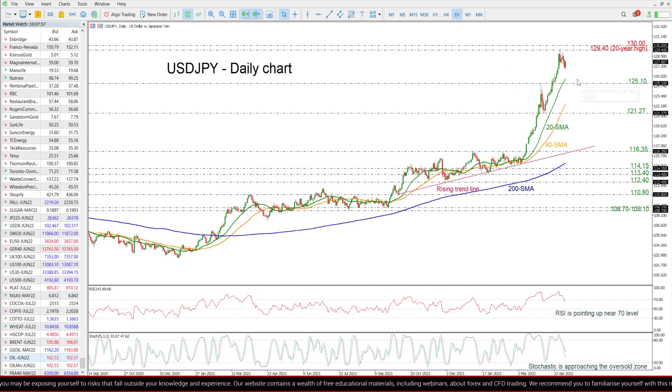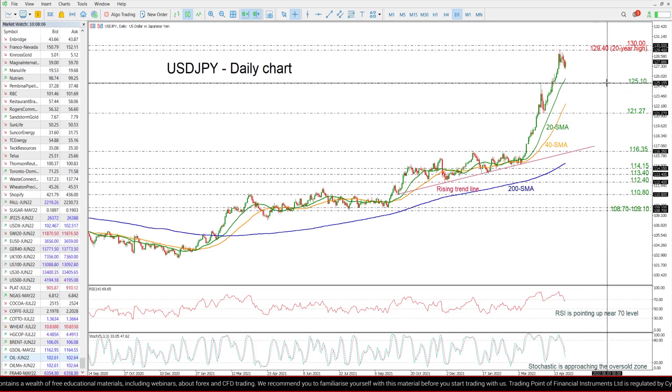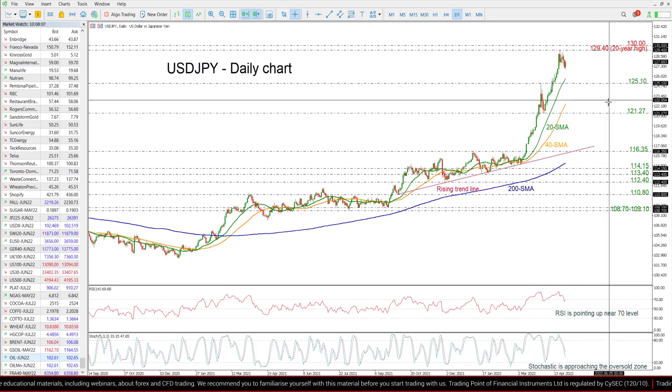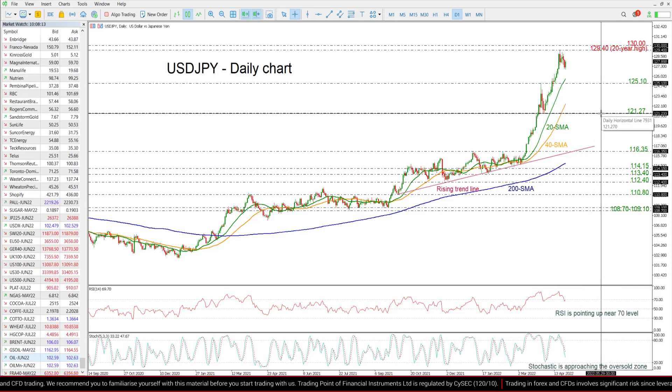If the price moves lower, the next support levels could come from the 20-day SMA around 125.70 and the 125.10 support, ahead of the 40-day SMA at 122.50 and the swing low of 121.27.